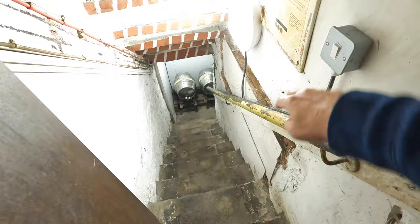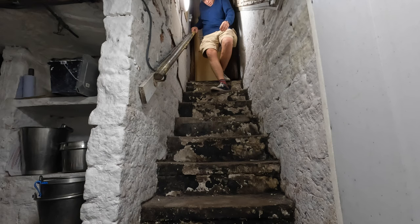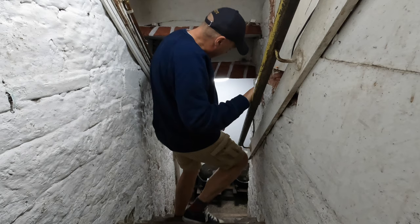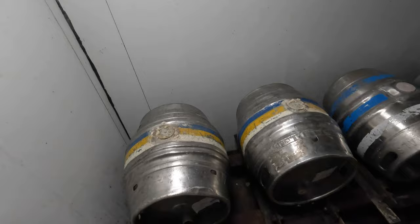Cashing up done, orders done — now time to head down into the cellar, see where we are down there and what needs to be done, if anything needs to be ordered or set up. Very traditional Victorian pub cellar: low ceiling, nice and cool but a little bit cramped and difficult to work in.